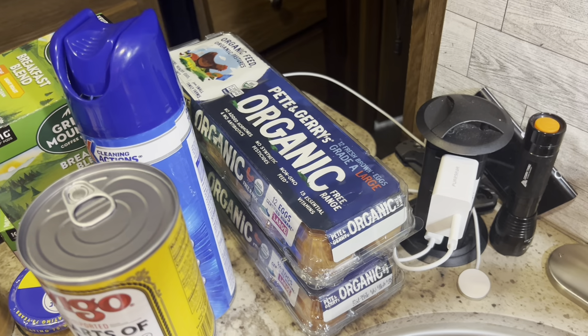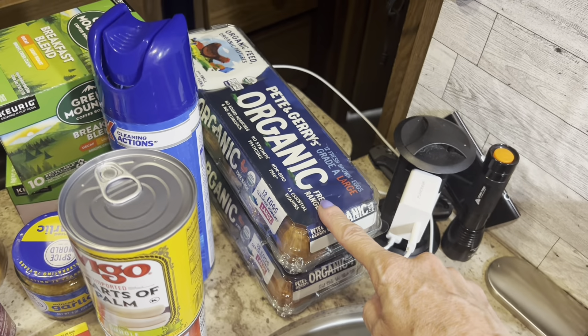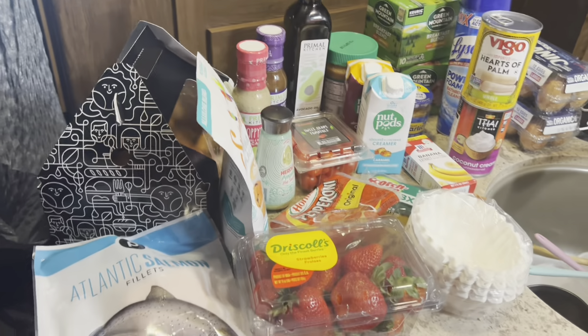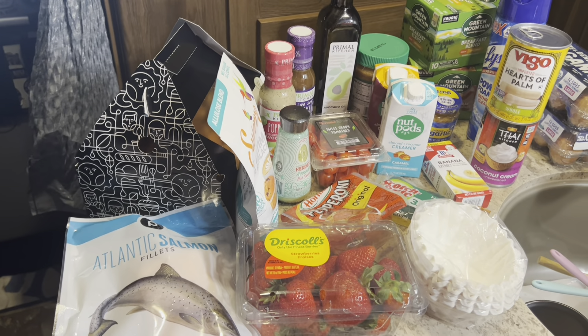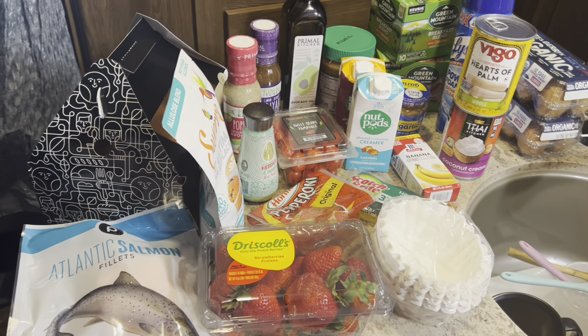I got some eggs because Andy really loved the egg salad, so I'll probably cook up a dozen just for that. Like I said, it's not a really big grocery haul — I just went to Costco, so I have a ton of meat and pork belly already.